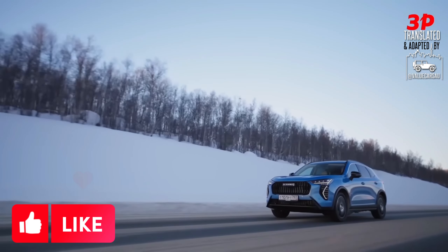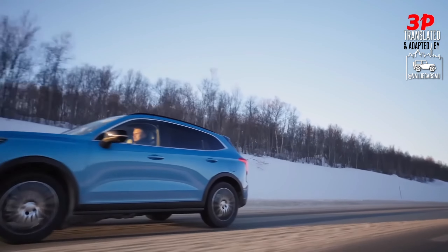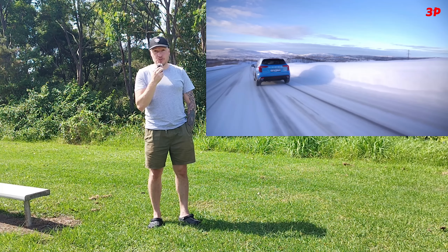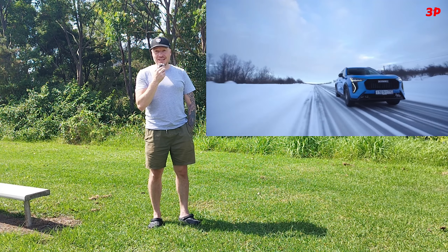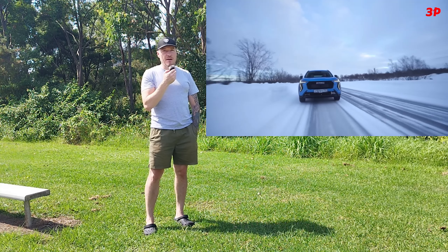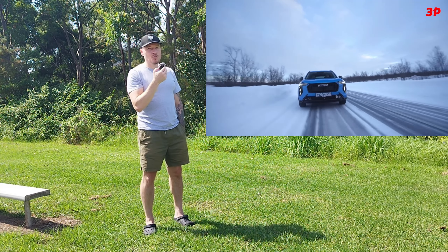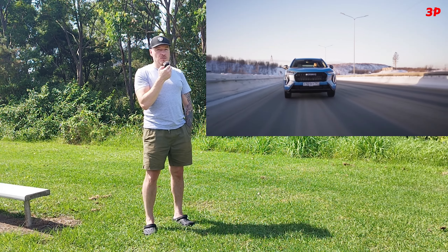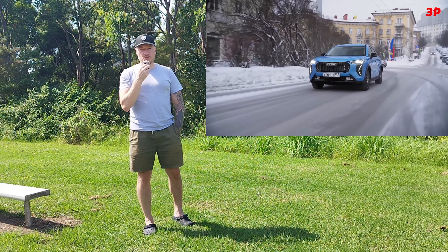Last year — believe it or not, brace yourselves — they sold 55 and a half thousand units of just Haval Jolian on the territory of Russia in 2023. If the market is performing really well and they have basically a blue ocean to fish out of — I'm using their term — they are basically establishing a manufacturing and assembly plant on the territory of that country.